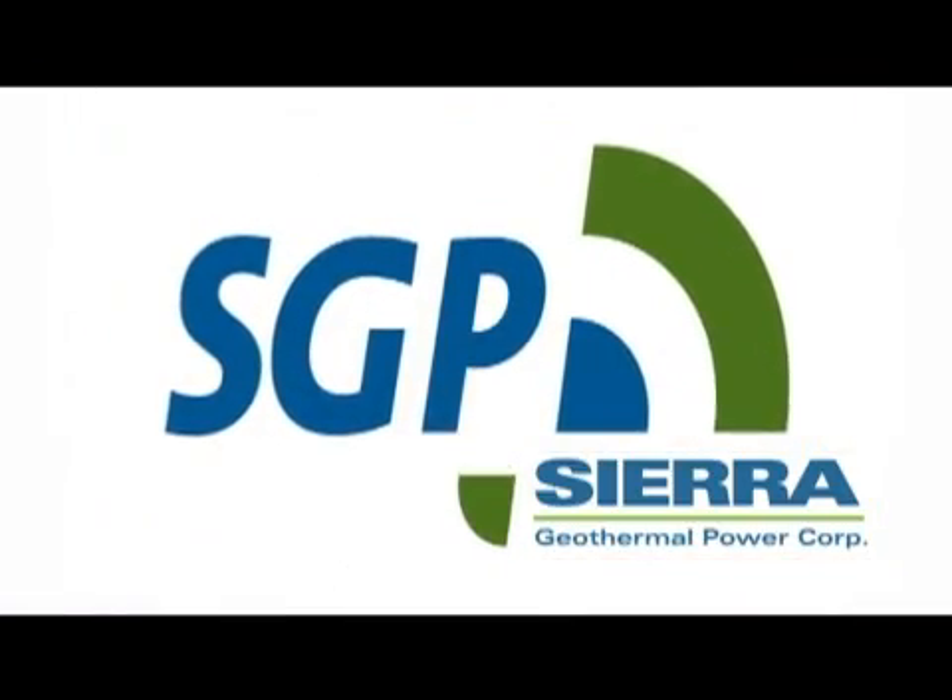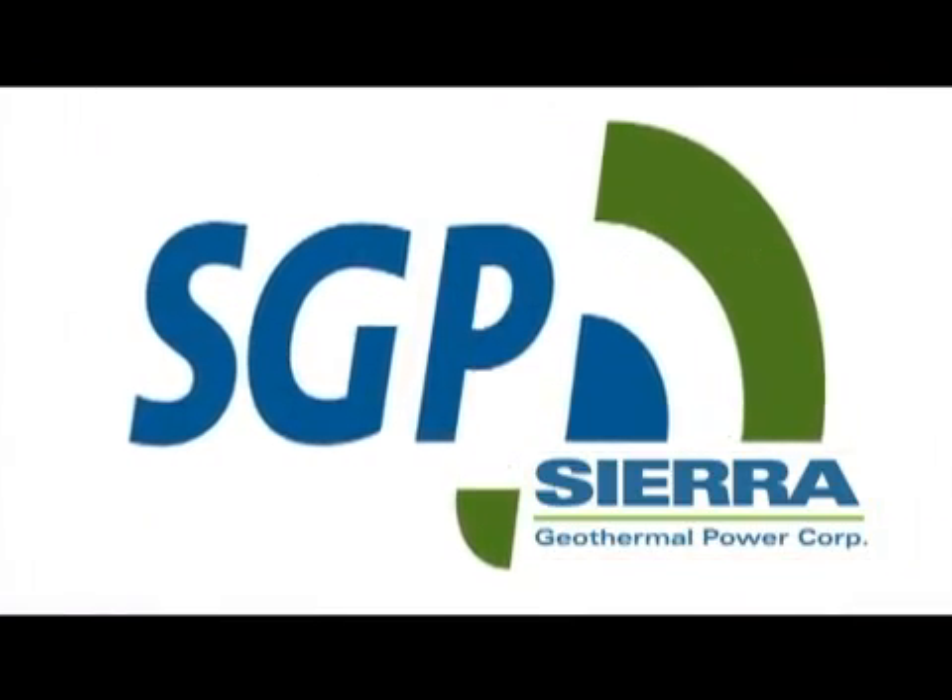Sierra Geothermal Power is a relatively new company in the space. We've identified a number of projects — we currently have 17 individual power projects that we're working on in Nevada, and we're currently looking at advancing five of those projects.